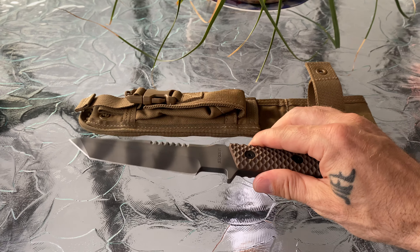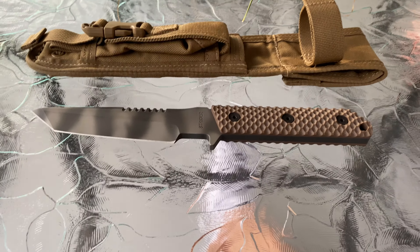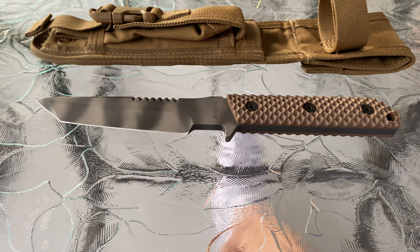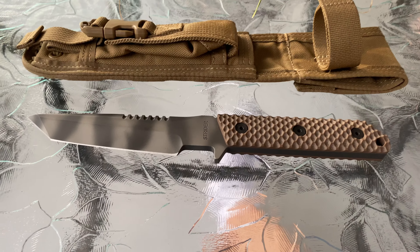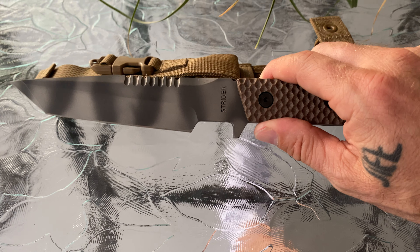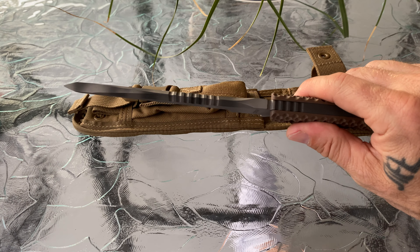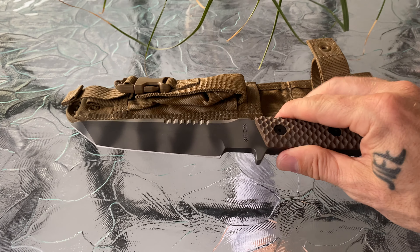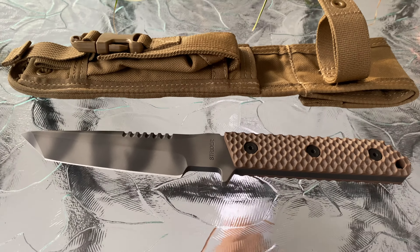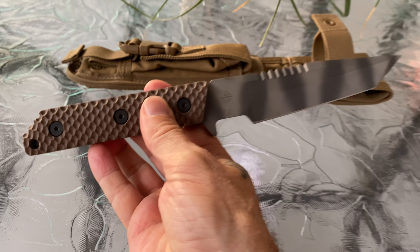I just caught myself because I actually owned a V14 dagger from Spartan Blades - I forgot all about that one. I paid about 445 for that, so definitely a little more than what this was. That was honestly the most expensive fixed blade I've ever bought - that dagger.